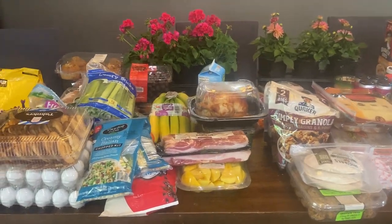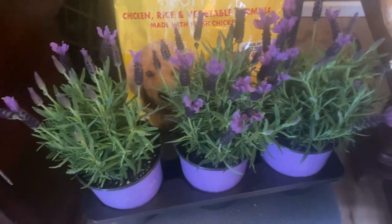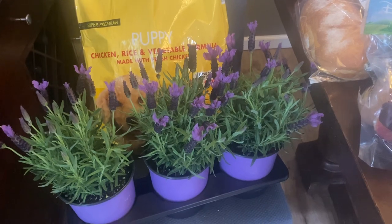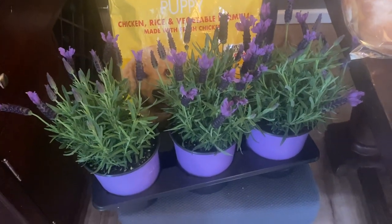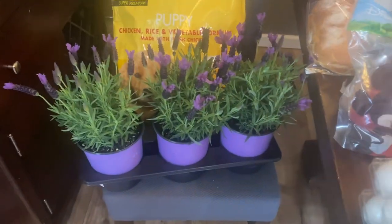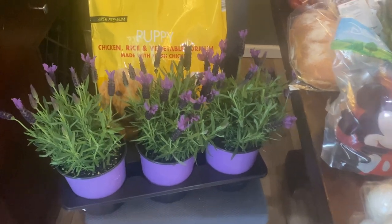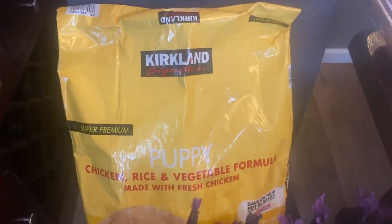The first thing we have is this three-pack of lavender. I'll put the prices down below in the information section if you're interested. We got a few flowers for pots in our backyard because it's finally starting to be better weather, so we're going to do a refresh on our yard and get it spring-ready. That's the lavender, and some more puppy food for our dog.